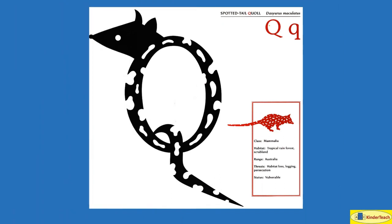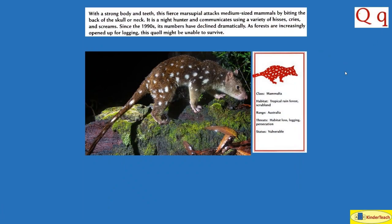Spotted Tail Quoll. Q. In the 1990s, its numbers declined dramatically — went down a lot. As forests are increasingly opened up for logging, this quoll might be unable to survive. Habitat: tropical rainforest, scrubland. Where? Australia.